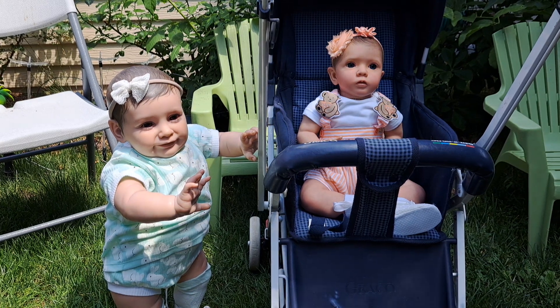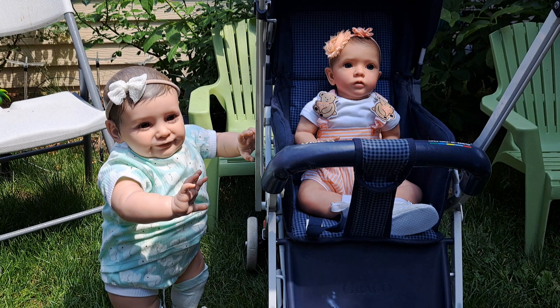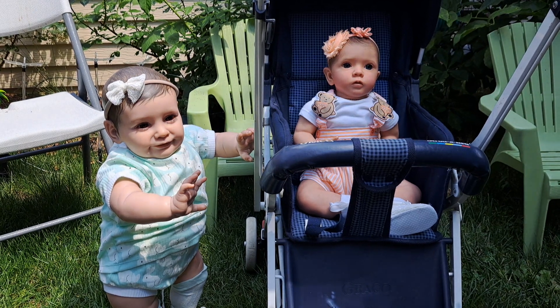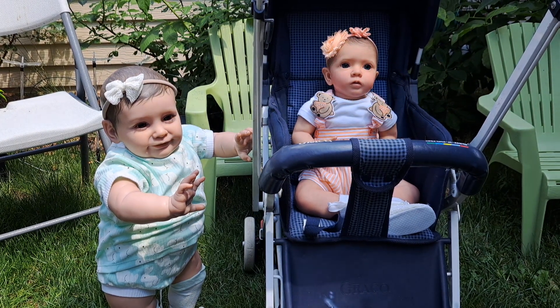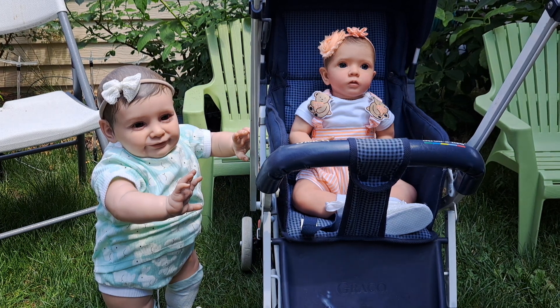I'm still excited about that new pretty poppet that's coming to town — a custom. I'm very excited about it. I'll tell you more as time goes on, but the baby has been ordered and we're just waiting to get started.